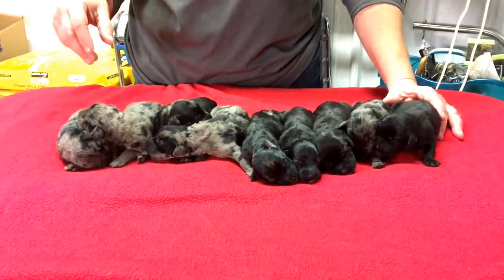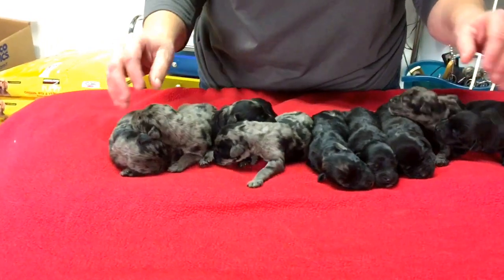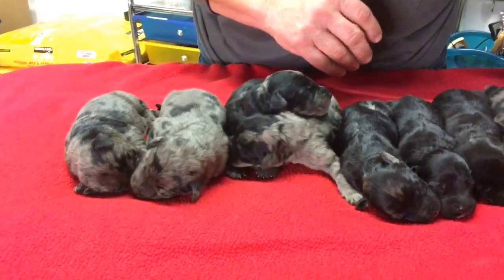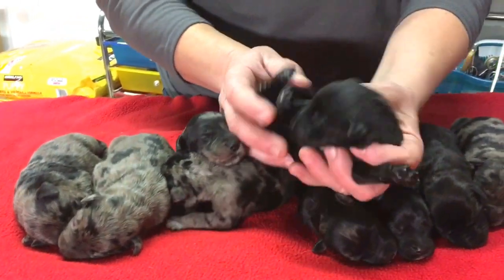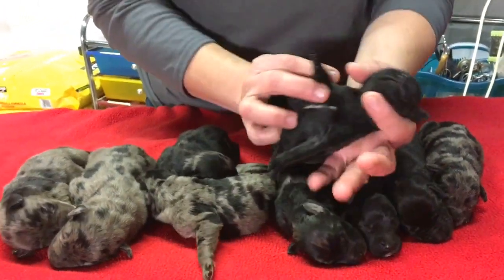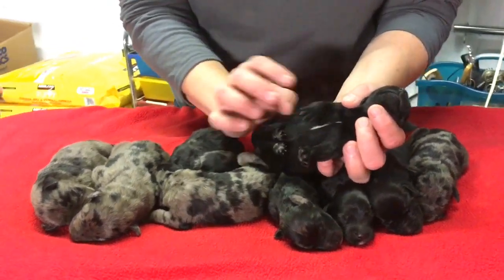If you're looking for a particular way they're marked, you're going to have to just take a look at the markings and remember them until we do a video later. So this is a black male. All blacks are all males. There's no markings on him. He has a little white stripe on his chest.